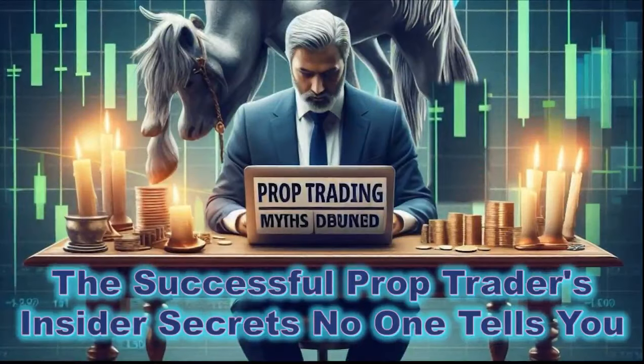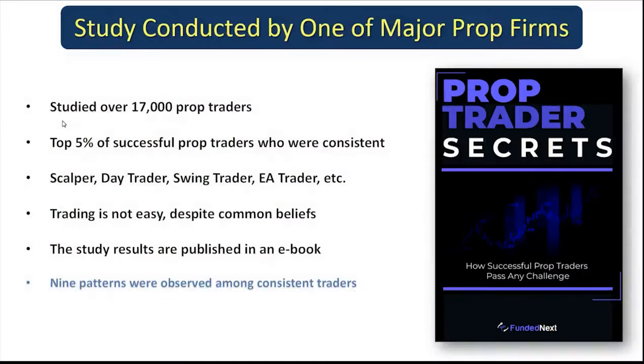In this video we're going to discuss some hidden secrets of successful prop traders based on data and statistics you might not have heard about before. From a recent study by FundedNext, a major prop firm, data researchers analyzed over 17,000 prop traders and looked at the top five percent successful traders — whether they were scalpers, day traders, swing traders — and concluded that trading is not easy, and many people failed prop trading challenges.